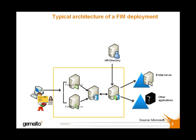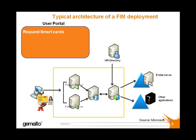As a result, IT organizations can define and automate the processes used to manage identities from creation to retirement. The user has access to a portal which allows them to carry out a variety of operations themselves, such as requesting smart cards.